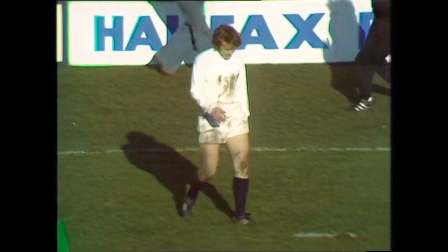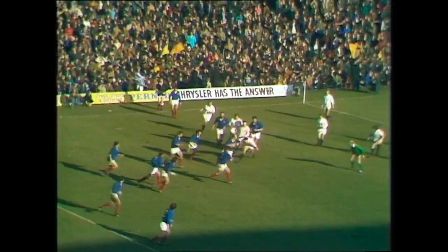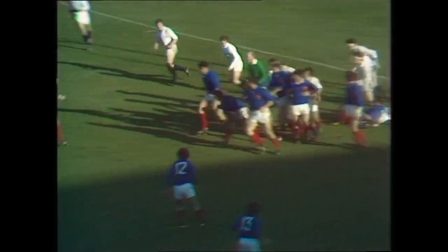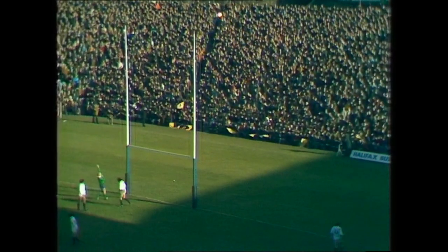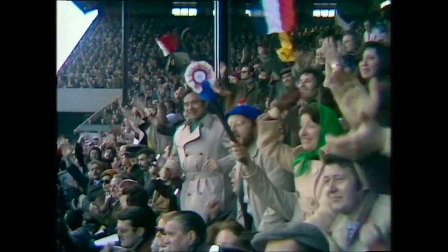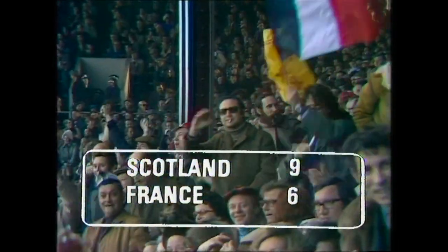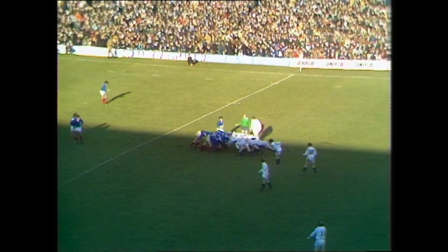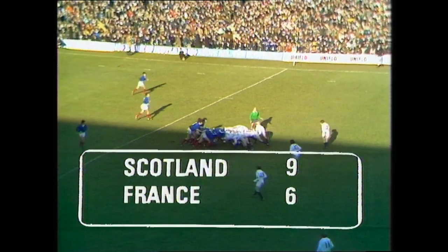France opting for the three-man line out, throw long to Spangaro. Sester tries to gather on the peel and does. The ball loose in front of the Scottish posts, Romer looks for the drop — it's there! And once again Jean-Pierre Romer turns up trumps for France. The Tricoleur supporters show their delight as Romer brings France right back into the game. 15 minutes gone of this second half, Scotland with just the three-point lead.